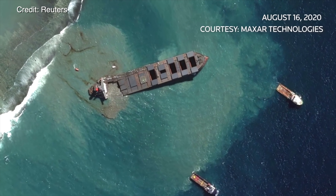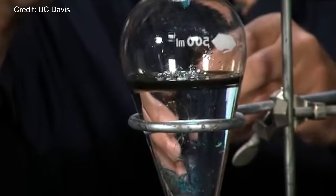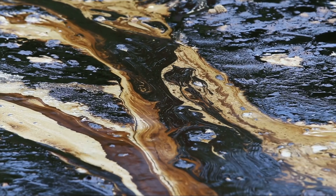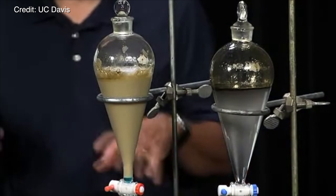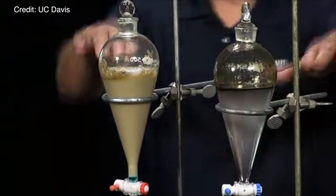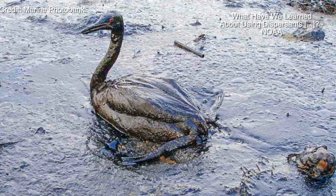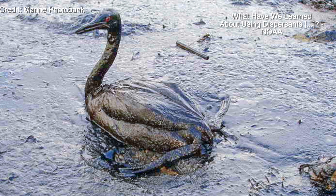We go on to the second option: chemicals. First are dispersants, which thin out the oil to reduce the concentration on the surface. That limits the amount of exposure that wildlife has to crude oil in the short term. But in the long term, the oil can end up on the seafloor. But defenders of this technique say, without using these kinds of chemicals, the oil can stay on the shore for decades.